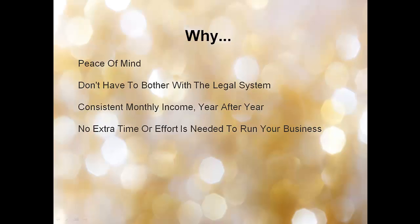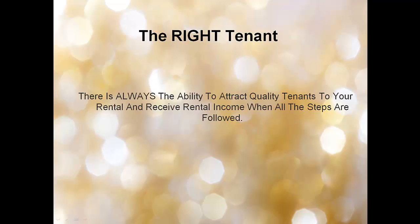The right tenant gives you peace of mind. You won't have to bother with the legal system because they stand by their word and honor. You get consistent monthly income year after year with no extra time or effort needed. There is always the ability to attract quality tenants to your rental and receive rental income when all these steps are followed.